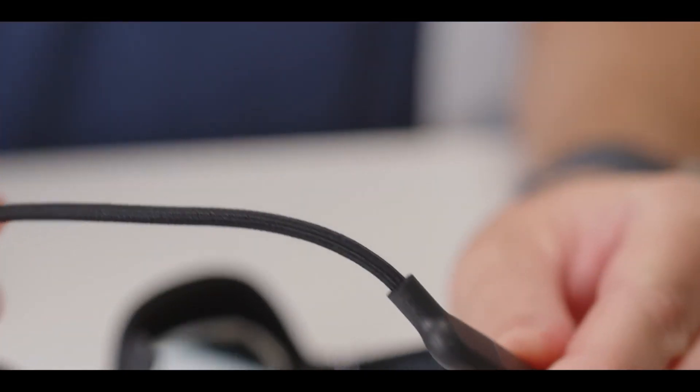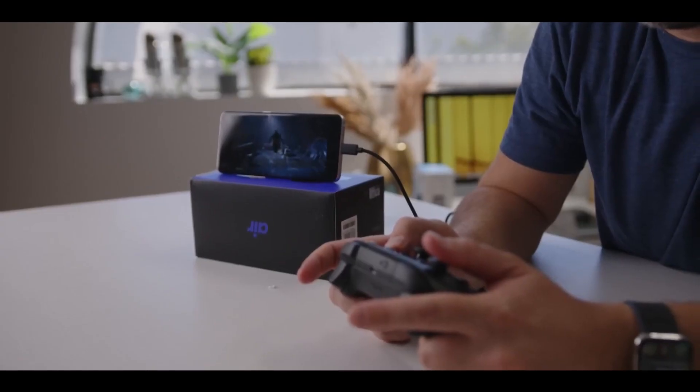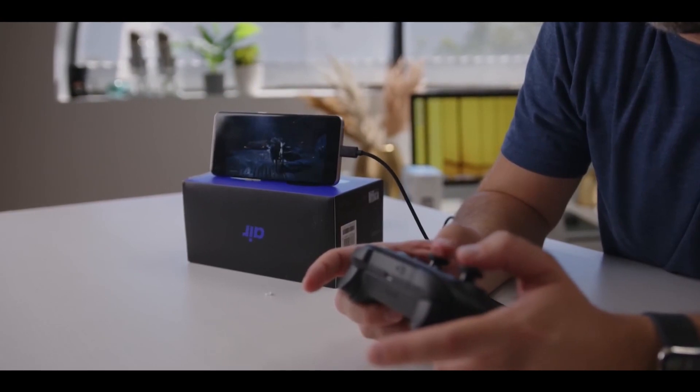If you want to try them out, you may need to purchase a new phone unless you already have one of the compatible devices. This is due to a hardware rather than a software issue that prevents devices from working with the Nreal Air glasses.